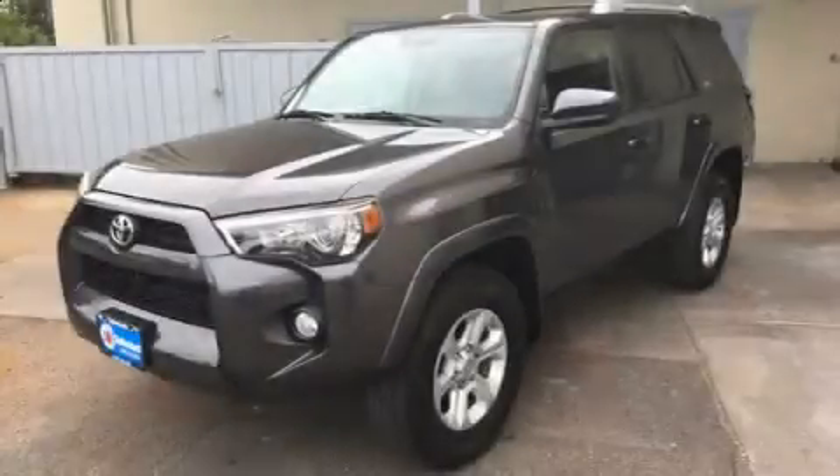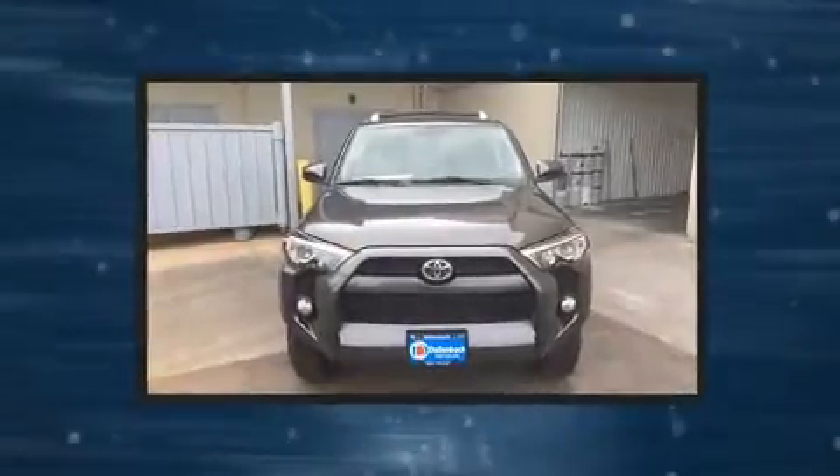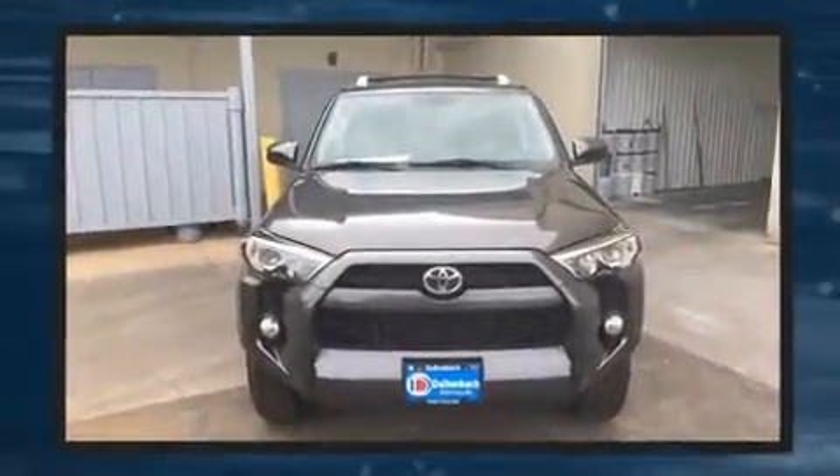Get excited about the 2016 Toyota 4Runner. With less than 30,000 miles on the odometer, this four-door sport utility vehicle prioritizes comfort, safety, and convenience.